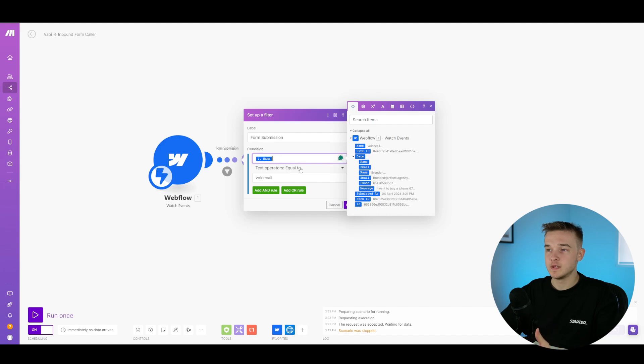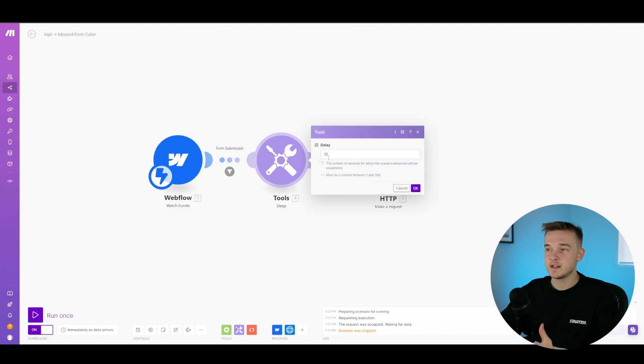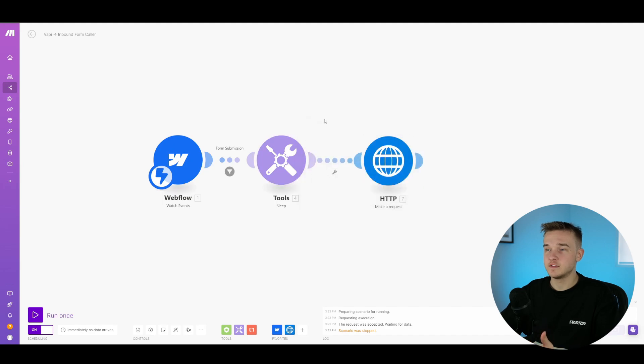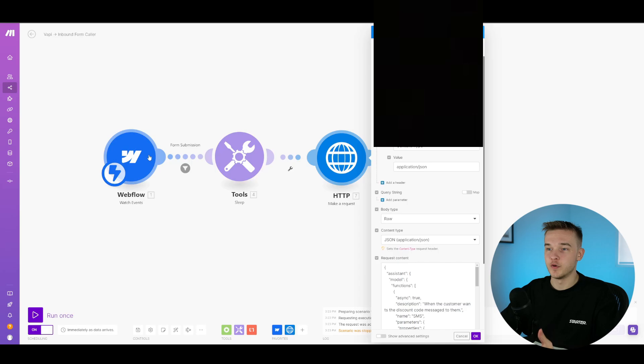Once the automation has gone through and populated all the values from Webflow, we move on to a sleep tool. In Make.com, the sleep tool simply waits and delays the automation before continuing on to other steps. I've got it set to 15 seconds for testing, but we could set it all the way up to 300 seconds — five minutes — which will make it sound more realistic that the business called them shortly after they submitted the contact form. Once the sleep block finishes, we move on to another request block that makes the API call to Vapi to place a phone call to the number that came through from Webflow.